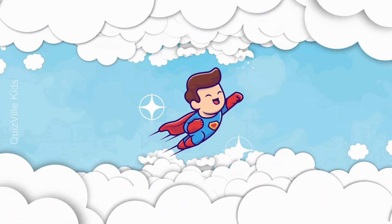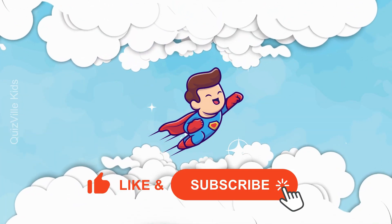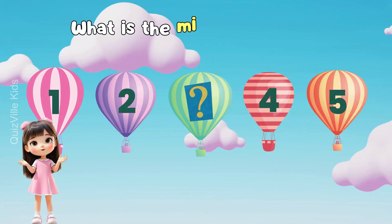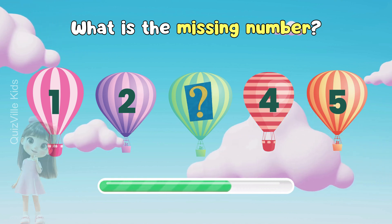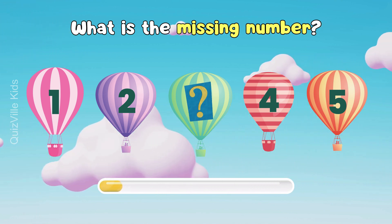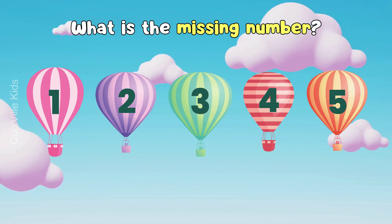Let's fly to a new challenge, my little superhero! Don't forget to like and subscribe if you enjoyed the video! What is the missing number? Think carefully. Yes, it's number three! Well done!